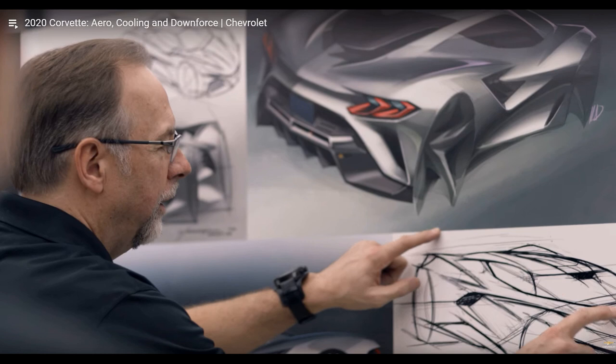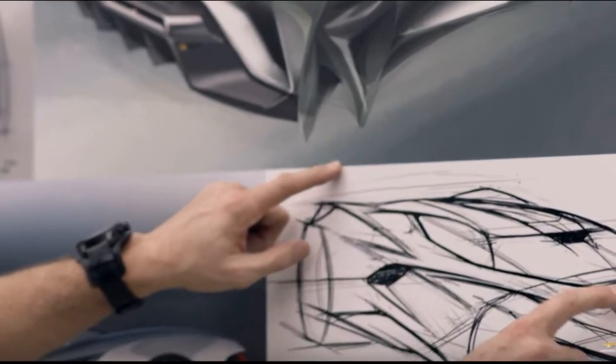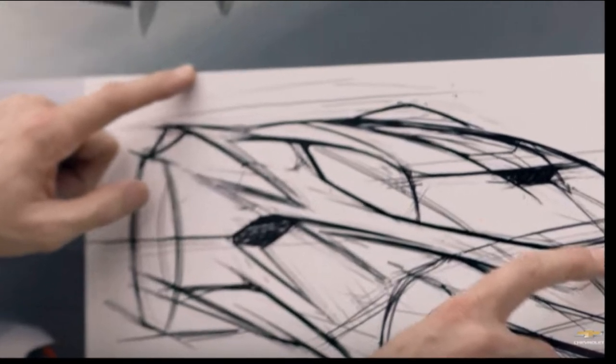Judging by the text on the top left corner, it seems like aero, cooling, and downforce is the focus of these designs. If you look closely at the sketch on the bottom right corner, it seems to have some sort of roof scoop integrated into the design — not like anything we've seen in previous renders. This design looks to somehow incorporate the windshield into the roof duct, pulling air in and underneath the roof and directly over your head, straight back to the engine bay.